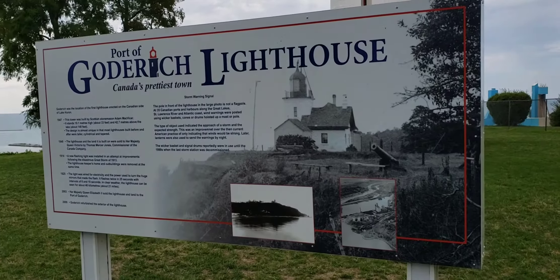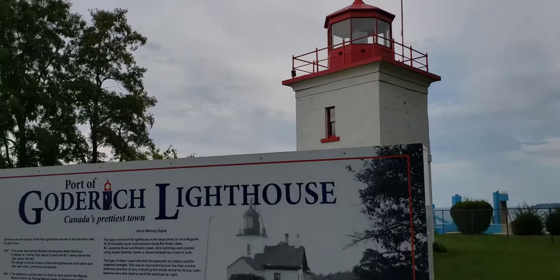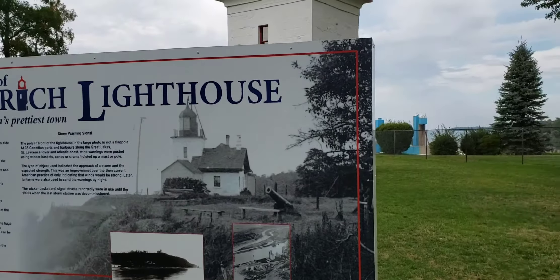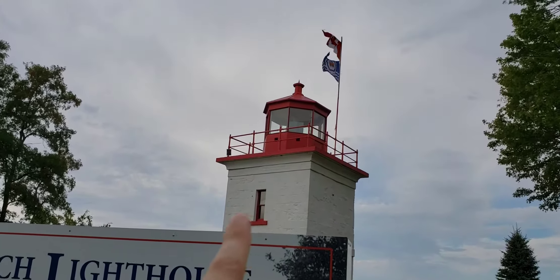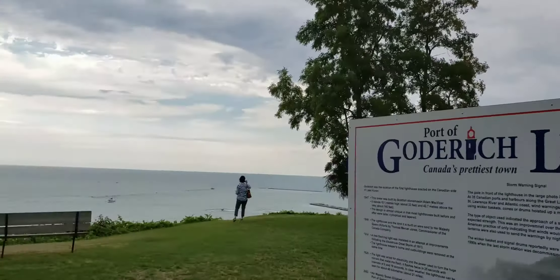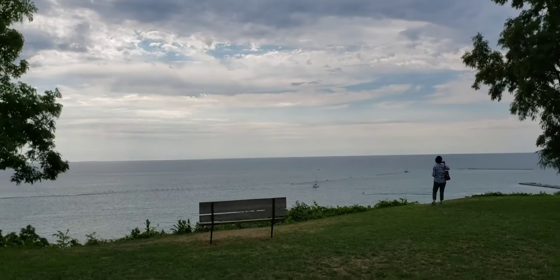Welcome to my channel. Town of Goderich. So that's the famous lighthouse in Goderich, and this is Lake Huron right here. Welcome to my channel — I'm exploring the town of Goderich today.